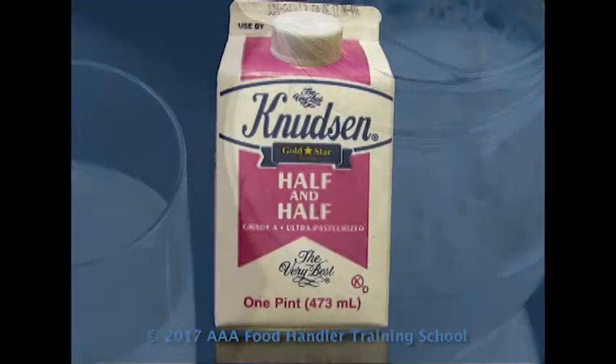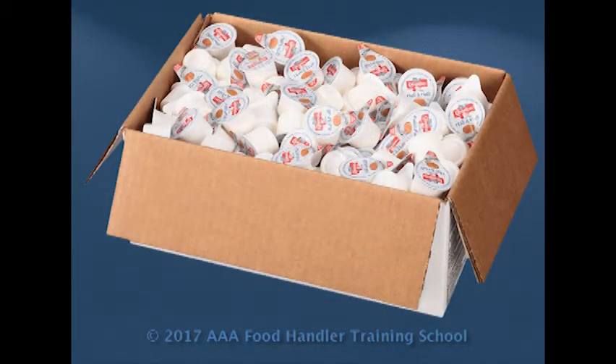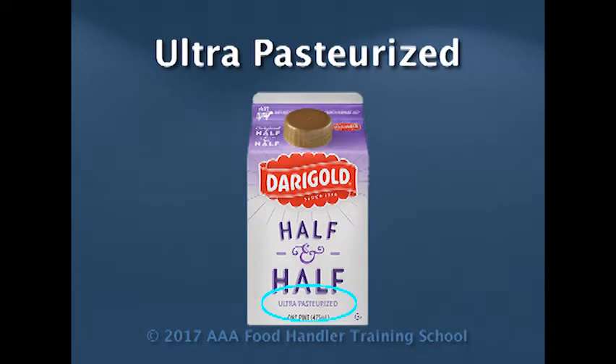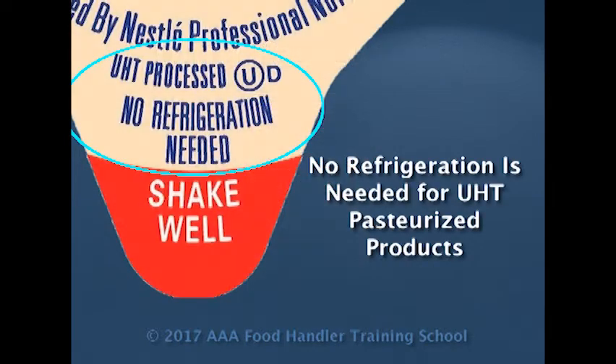When we receive dairy products — typically milk, half and half, the creamers for the coffee, cheeses — they're all required to be grade A pasteurized. However, in addition to grade A pasteurization, we also have ultra-pasteurized and then we have UHT pasteurization.